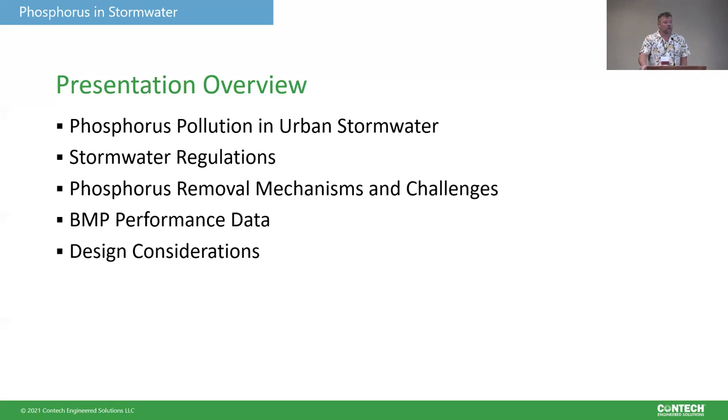To give you an overview of how we're going to structure this: we'll talk about the background of phosphorus pollution in urban stormwater, some of the regulations that govern treatment and the performance targets associated with them, removal mechanisms, different unit operations for removing phosphorus and the challenges associated with that. Then we'll get into data — BMP data comparing performance of different BMPs based on the unit operations they employ — design considerations, conclusions, and questions.